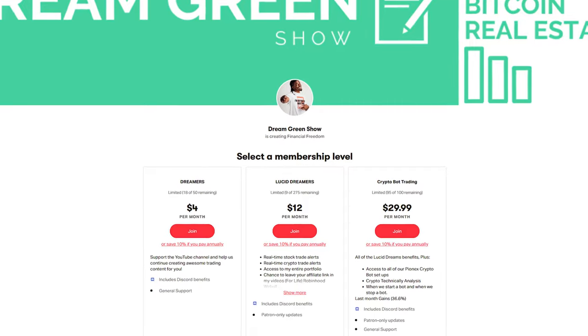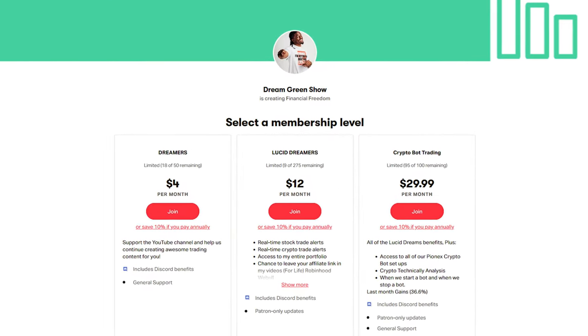Let me know which one you're going to use down in the comment section. Don't forget to pick up your free stocks. If you want to join the Patreon, that link is down in the description — I post every single time I buy and sell stocks, with option trades, swing trades, day trades, and technical analysis. If you want to be part of a great community, the Discord link is also in the description. But other than that, I'm Zeke bringing you the Dream Green Show. Peace.